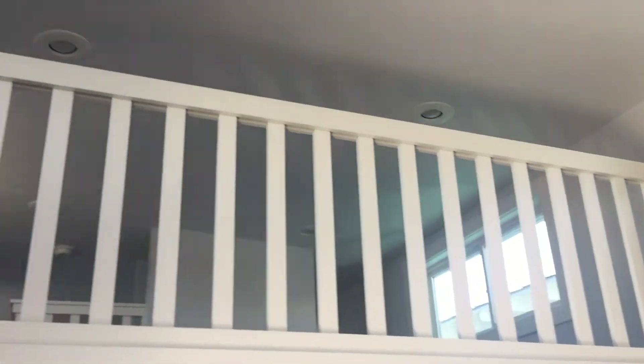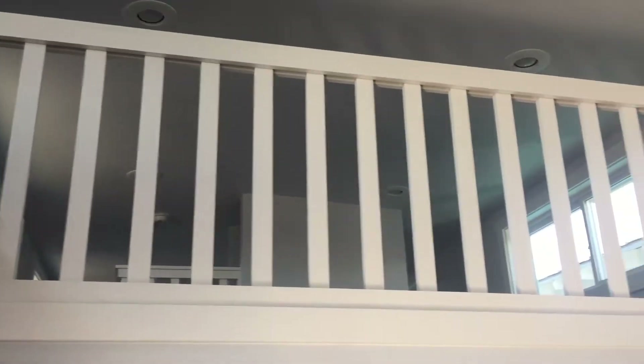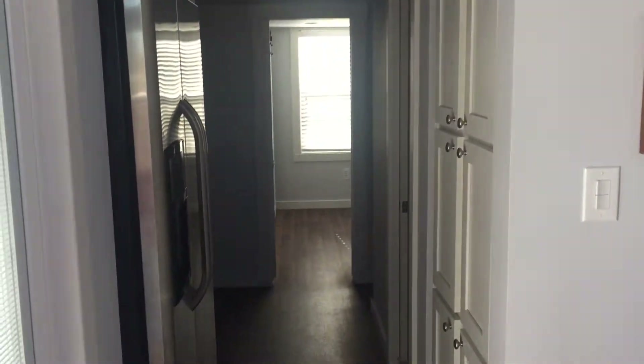Loft up here that actually spans the whole depth from that point back. There's a loft — I'll take you up there.